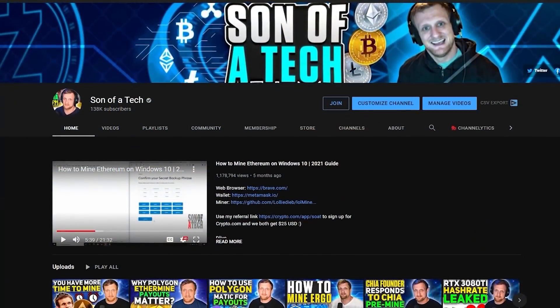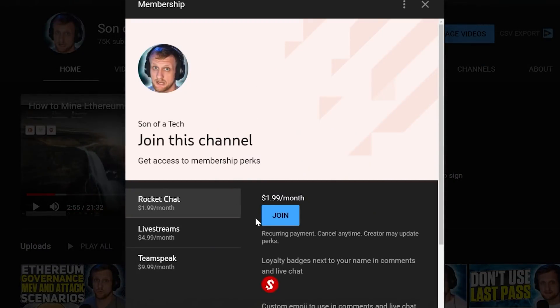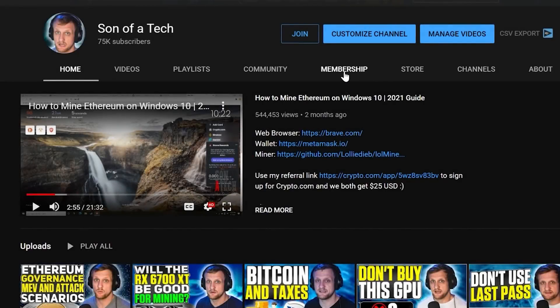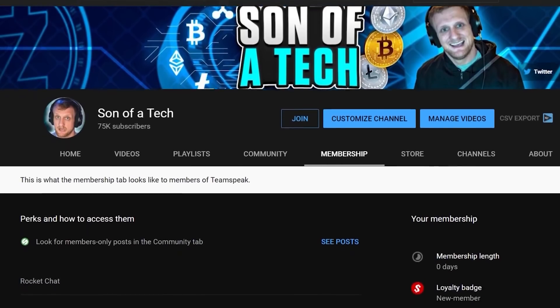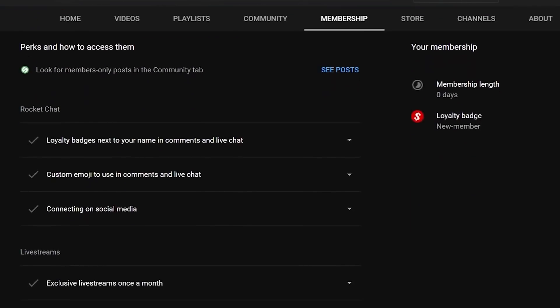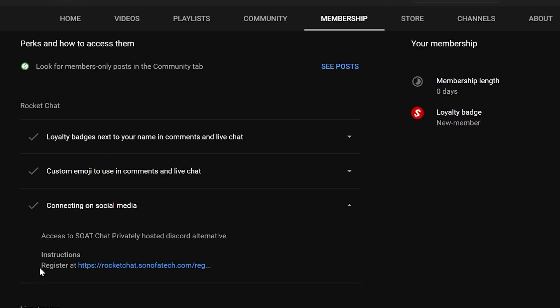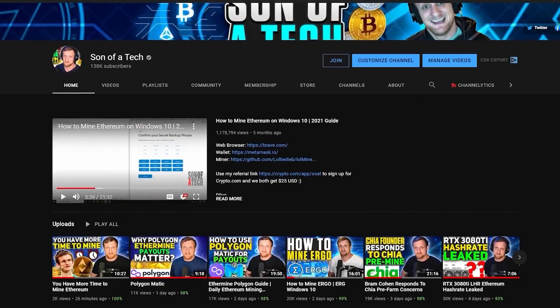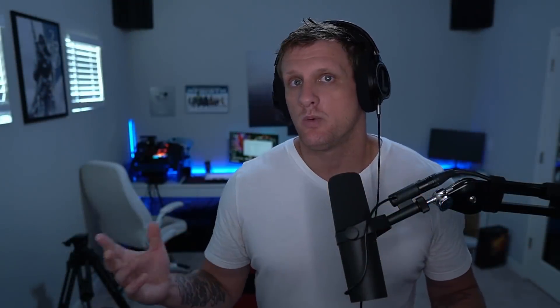Today's sponsor is myself. To support the channel, click the Join button below the video and you will get access to our privately hosted Rocket Chat. Selecting the $1.99 option will get you access, and after that you need to head over to the membership tab, scroll down, expand out your membership perks, find the section for connecting on social media, and in that section there will be a secret registration URL to join Rocket Chat, where you can talk with other cryptocurrency enthusiasts and miners without spammers, scammers, or bots.